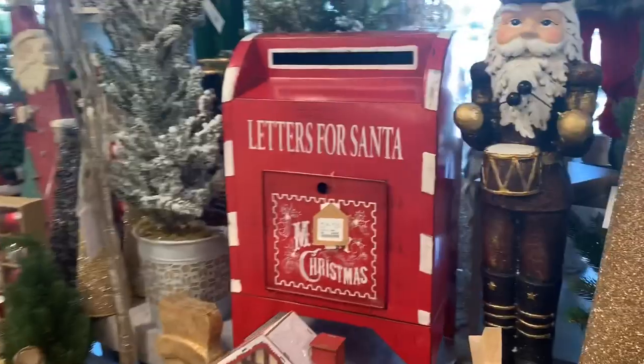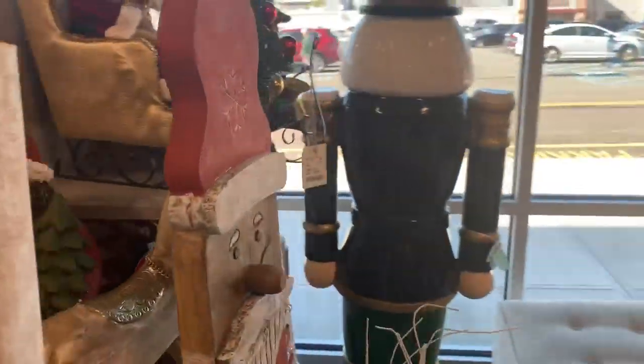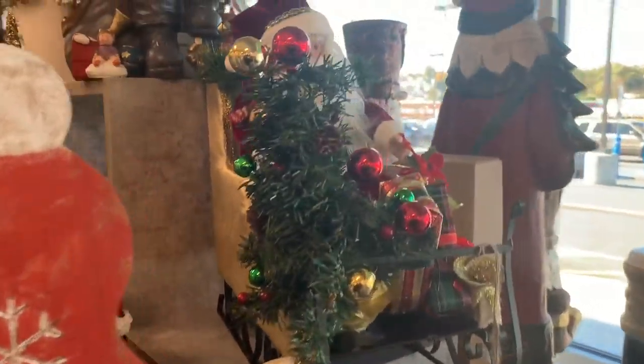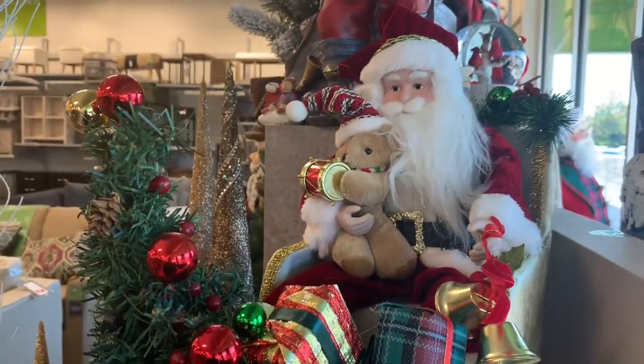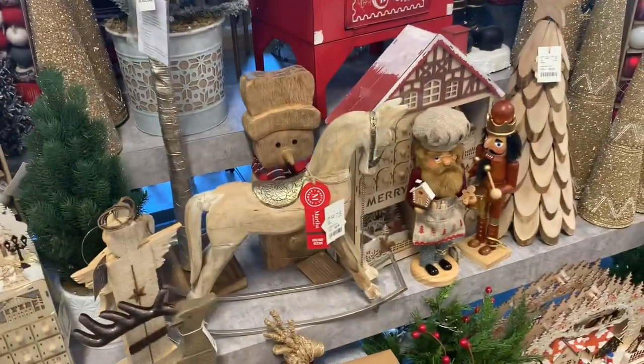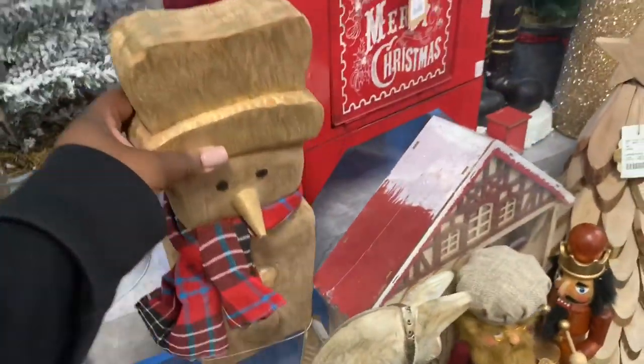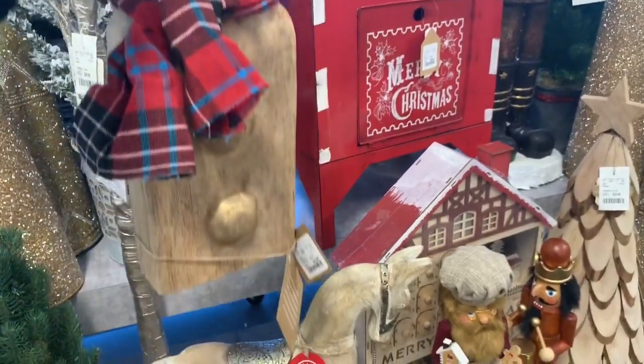And then this box here says 'Letters for Santa' — that's $50. And a nutcracker again — look at him, he's so cute inside of here. He's $19.99. And then they have Santa here and his sled — just $39.99 — delivering his packages and gifts. Up here he's writing his list. It's pretty ornaments in the red and white. And you have the rocking horse right there which is $29.99.